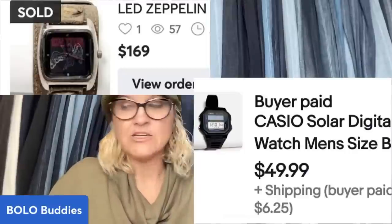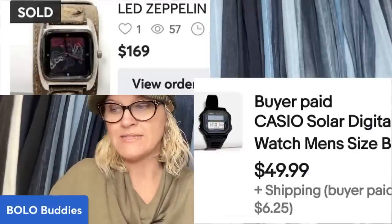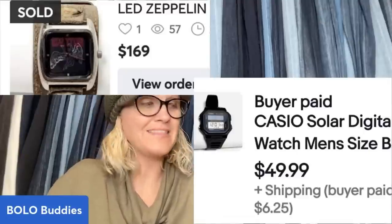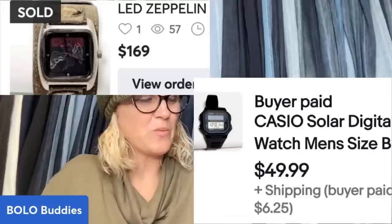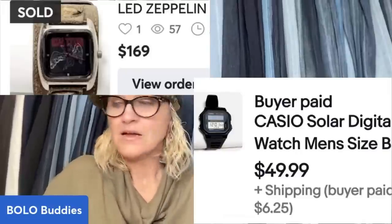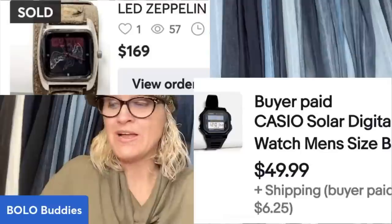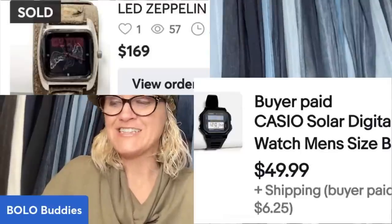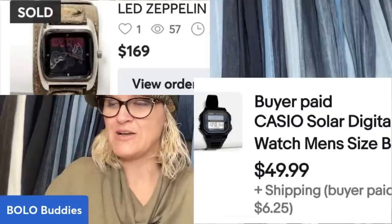She bought a watch lot from T and got a Casio watch that sold for $49.99 plus shipping. And here's one I've shared before — a Led Zeppelin watch that sold for $169, possibly a Mercari sale.